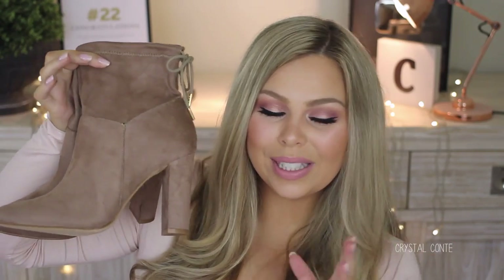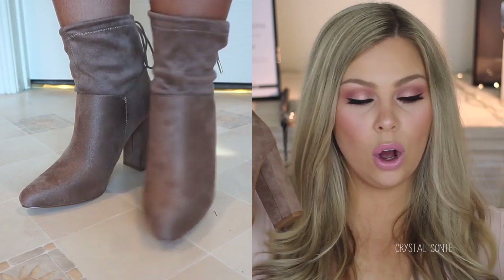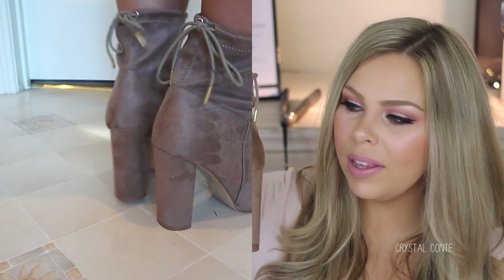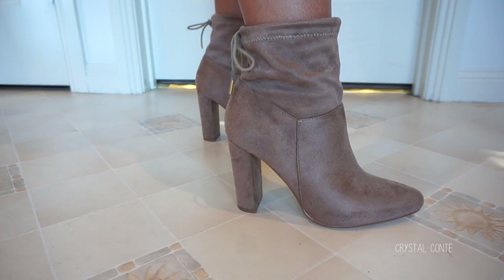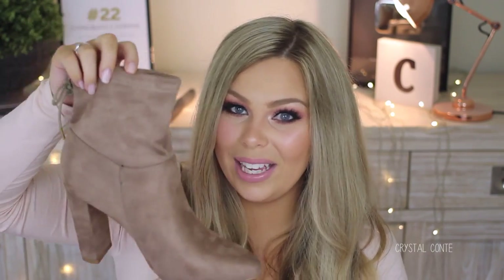Oh my gosh, how gorgeous are these boots? These are so nice. I got the size six and they're a little bit big, but I feel like with the right sock — like a nice extra plush comfy sock — they will be fine. These are the Matilda Tie Ankle Sock Boot. They're this beautiful taupe suede and at the back they have this little ankle tie, which is so cute. They are a little bit high, so just keep that in mind. So, so cute — love these.